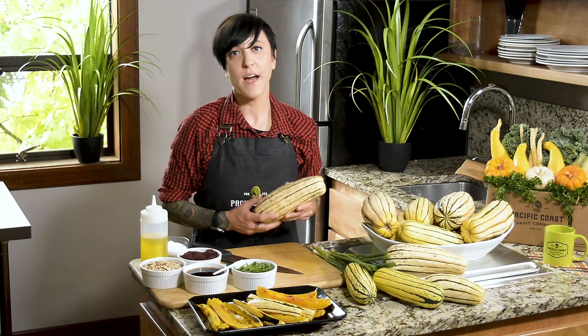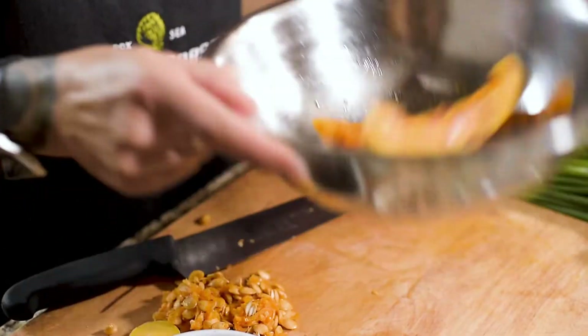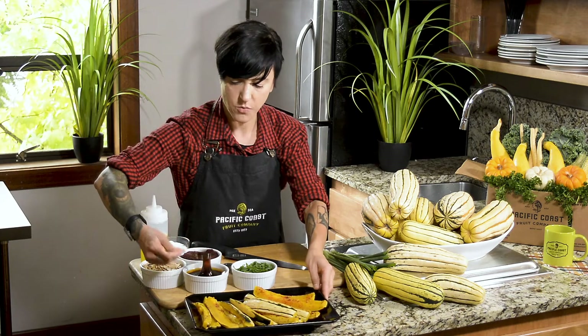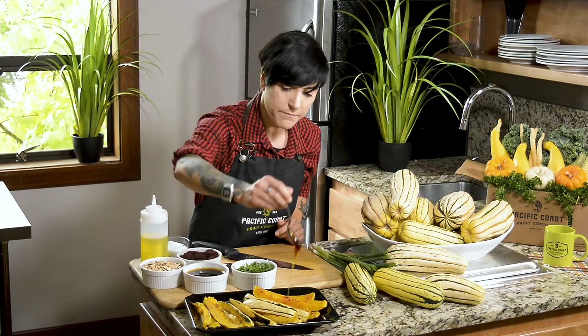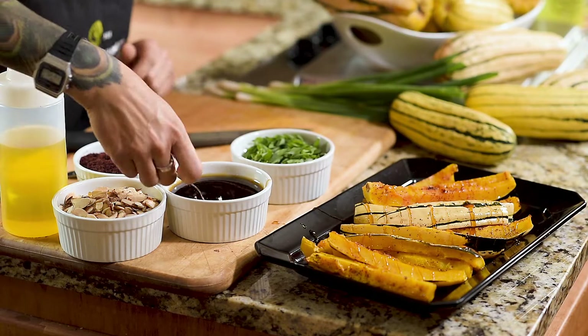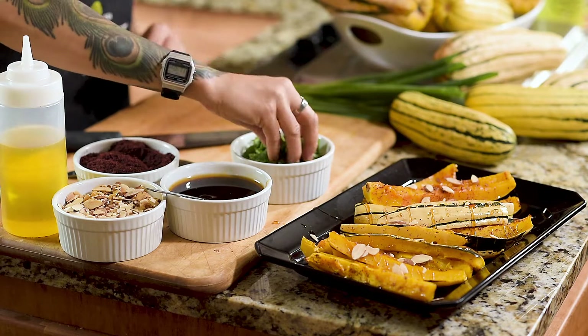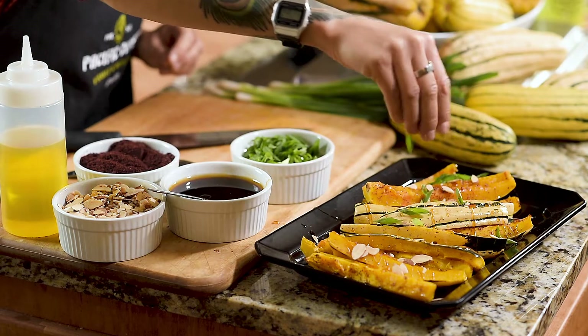Today I prepared for you delicata squash spears. I tossed them with a little bit of olive oil, salt, and sumac, and now I'm just going to finish it with a drizzle of local honey, some slivered almonds that I've lightly toasted, and some green onions.